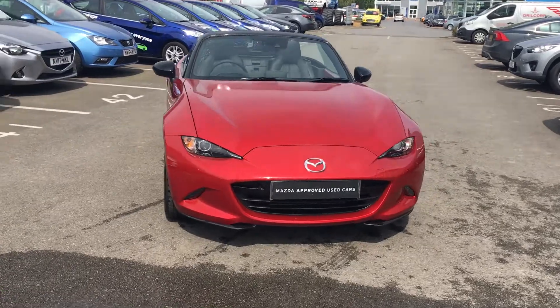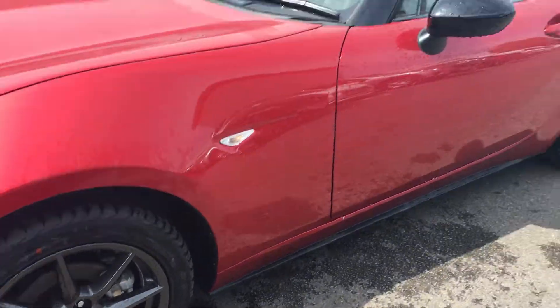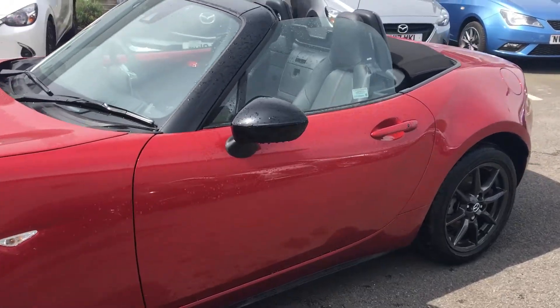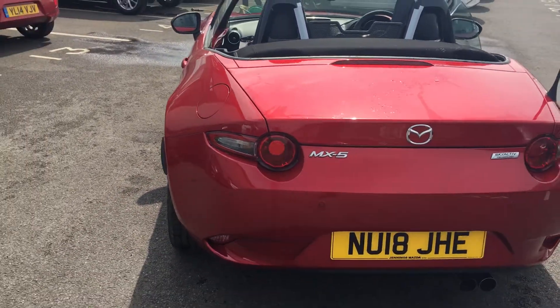It's finished in our Soul Red colour. It comes with 16 inch sporty look alloy wheels, black accent wing mirrors and our keyless entry system. This car is also our soft top version, so it just has an easy takedown roof.